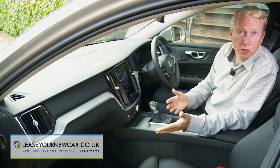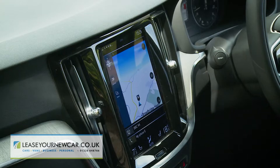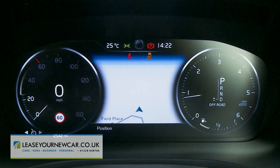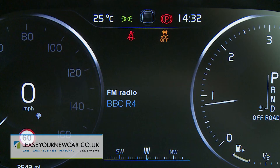Inside, there's much that's borrowed from the brand's V90 and XC60 models, the interior boasting Volvo's latest paired-back interior design language with a 9.3 inch portrait-orientated touchscreen infotainment system. Plus there's a digital instrument panel with virtual dials separated by a customisable central space that can display a navigational map, trip computer info, or your chosen phone or media settings.